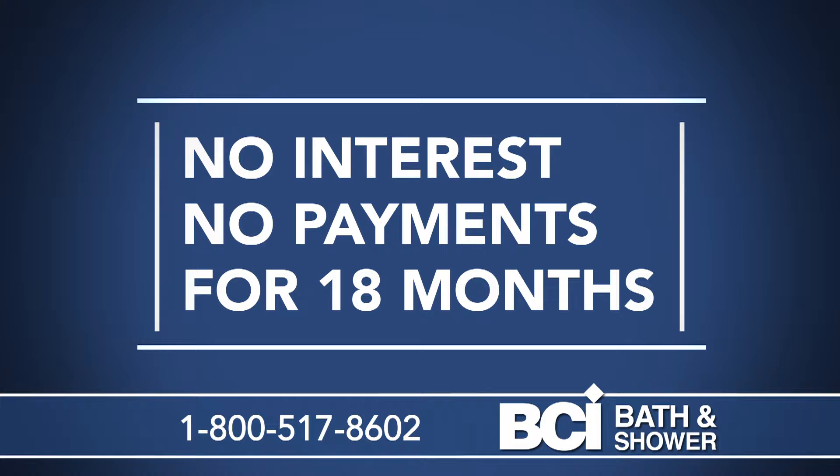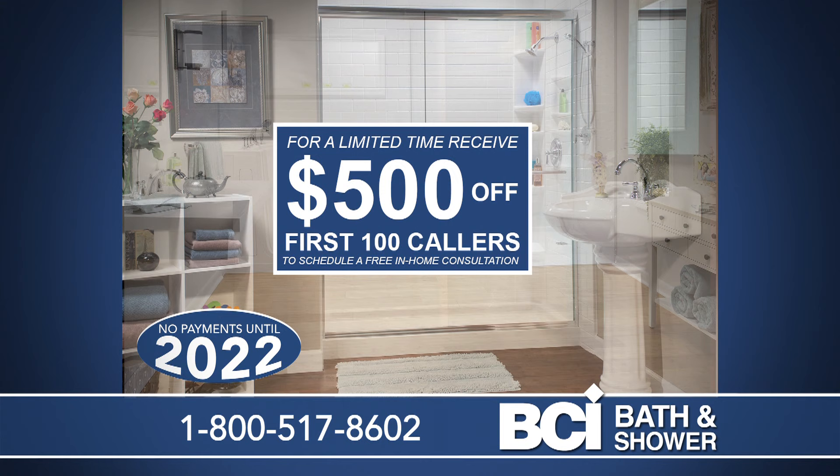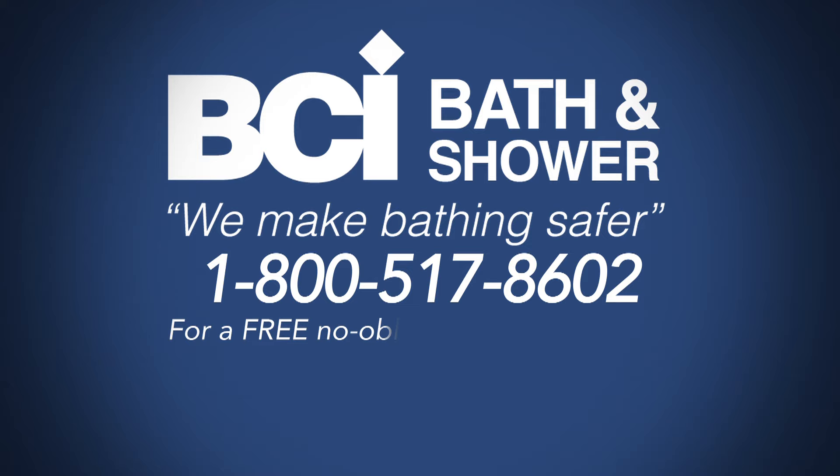For a limited time, be one of the first 100 callers who schedule a free in-home consultation and receive $500 off. Call 1-800-517-8602.